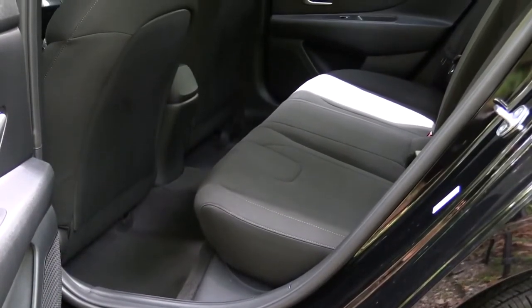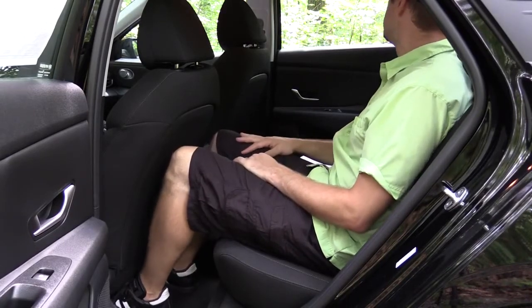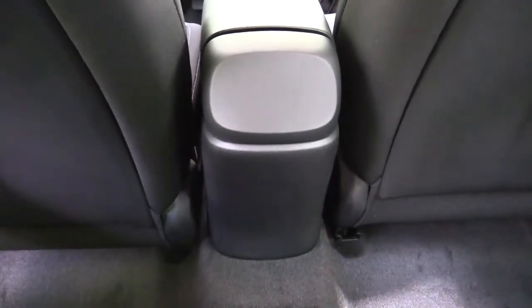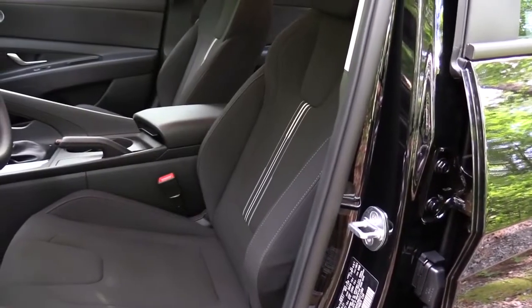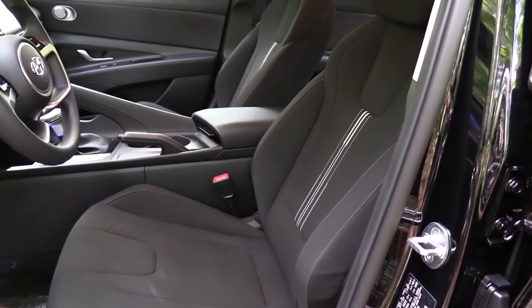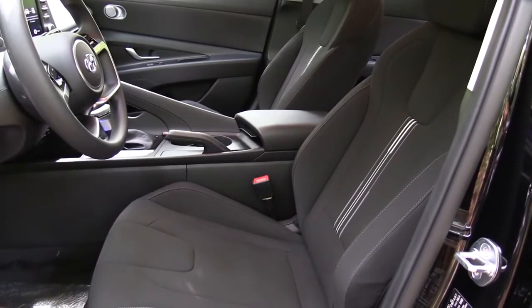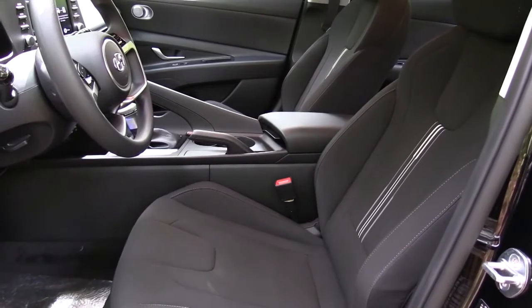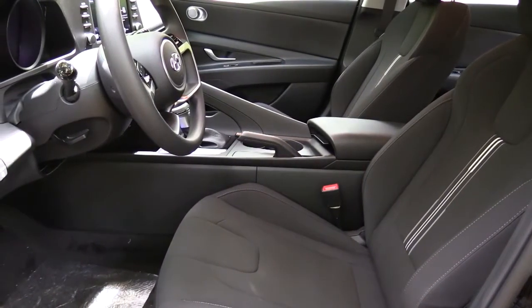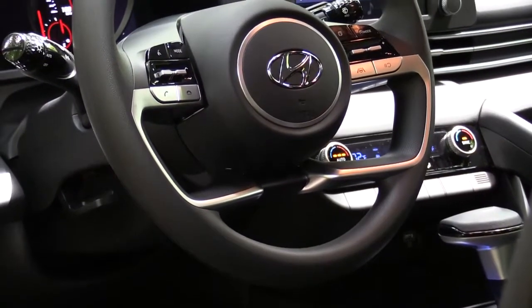Rear legroom comes in at 38 inches even — even at six feet tall there's decent space back there. There is a rear center armrest with cup holders, optional for the SEL and standard on the Limited. No rear charging ports, no rear ventilation — don't really need that in a vehicle of this size. Moving up to the front seats: cloth seating for the SE and SEL, leather for the Limited. Manually adjustable seating for SE and SEL; the Limited gets a power driver seat with power lumbar. Heated front seats come with the Limited and are optional on the SEL. Overall seating is okay — relatively comfortable, not the best ever, but acceptable.